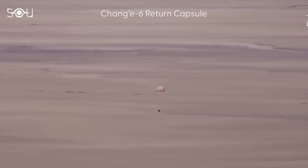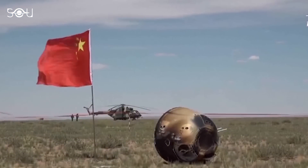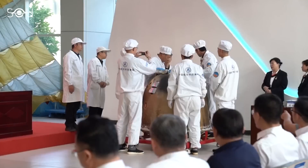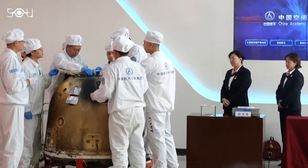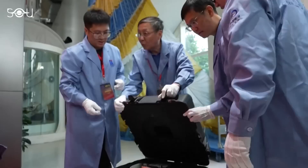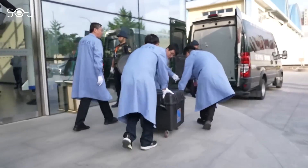China has made history by becoming the first country to collect and return soil samples from the far side of the Moon. On June 25, the Chang'e 6 mission's return capsule re-entered Earth's atmosphere and safely landed in the grasslands of Inner Mongolia. This marked the successful end of a 53-day mission, bringing back the first-ever lunar far-side samples. Initial observations of the two kilograms of lunar soil show that it is thicker and stickier than samples previously collected from the near side of the Moon.